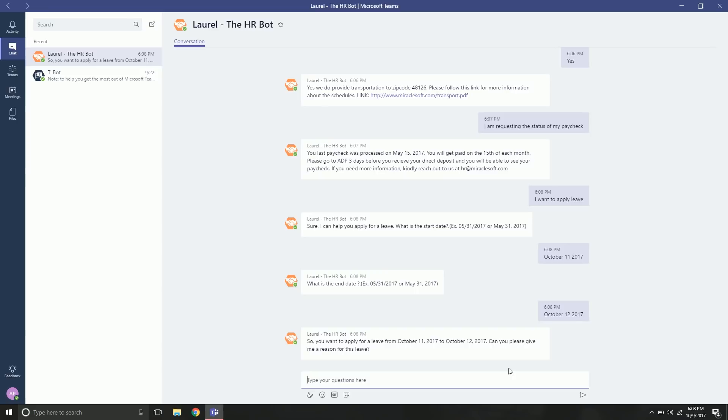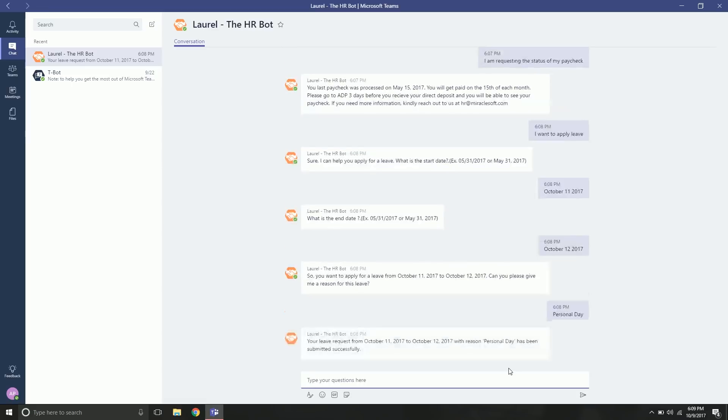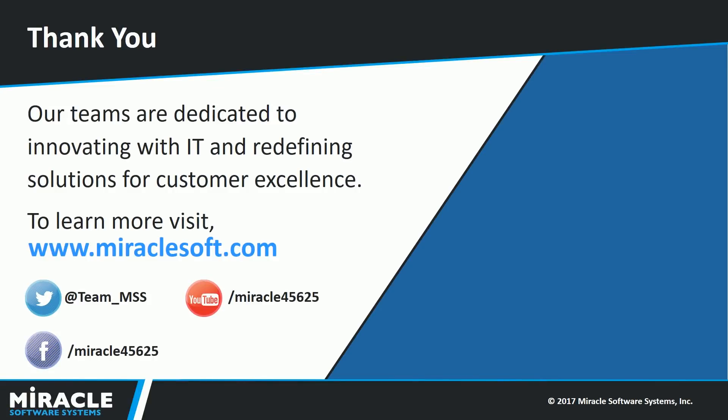Laurel then asks for a reason for the leave; we say 'personal day.' The leave request is then submitted to the manager. Laurel knows who the manager is and sends them an email with the leave request details. Thank you.